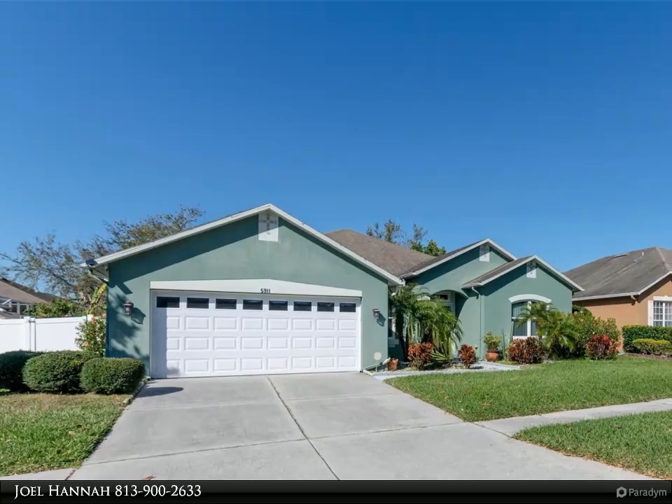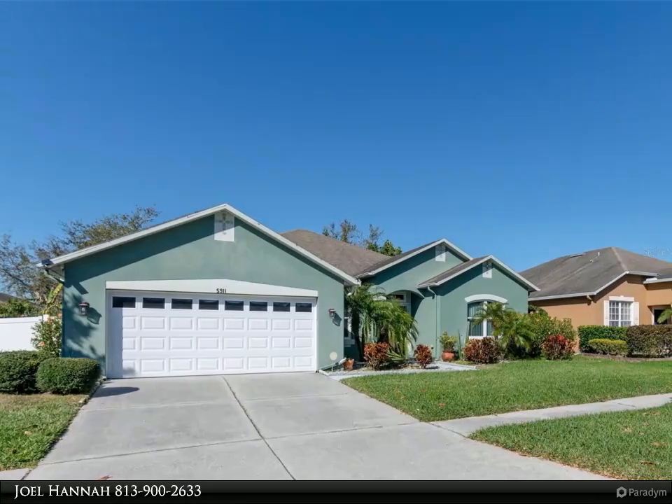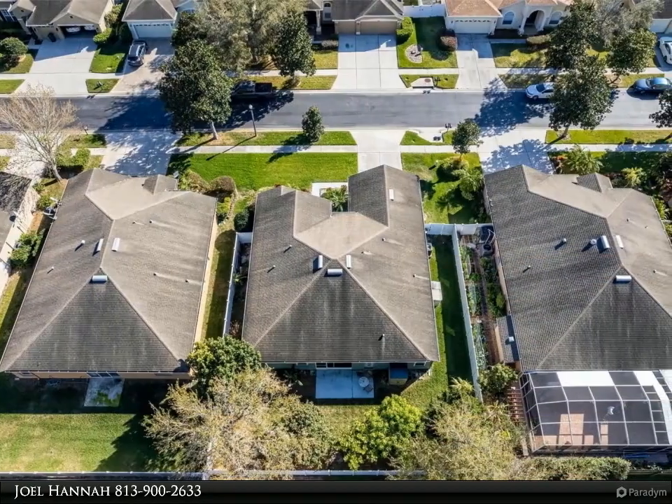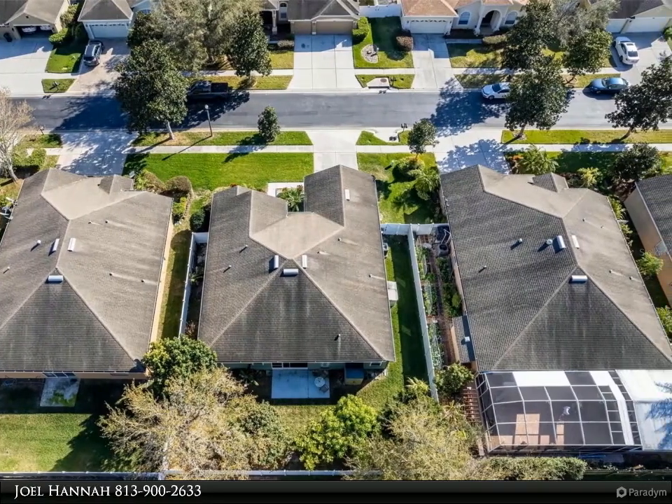From the screened-in lanai, high ceilings, open floor plan, water softener, and reverse osmosis system in the kitchen, to hurricane impact windows and reinforced garage door — which reduces your insurance cost — this home has it all.